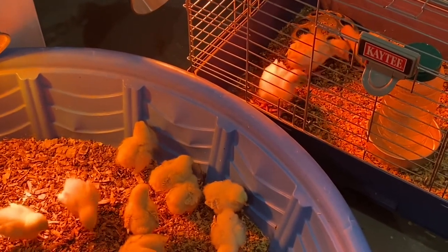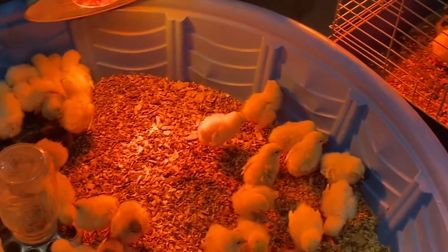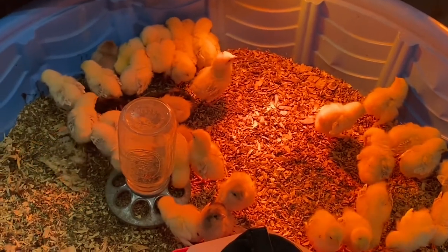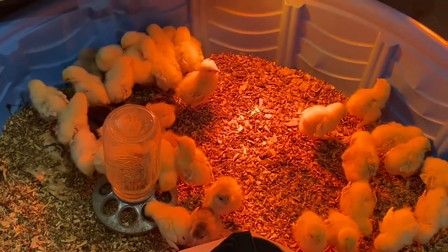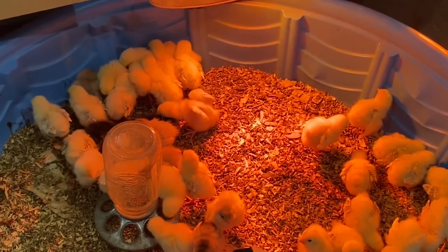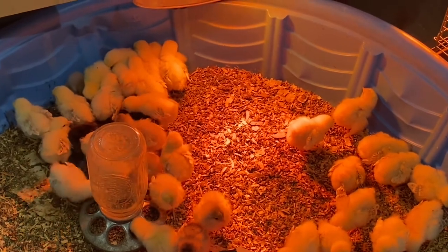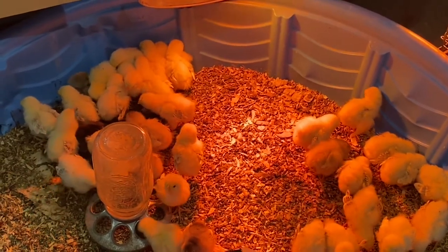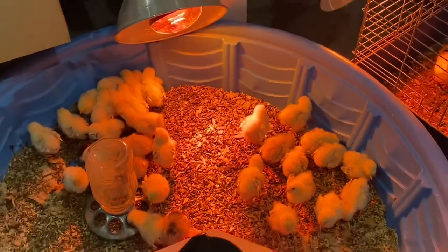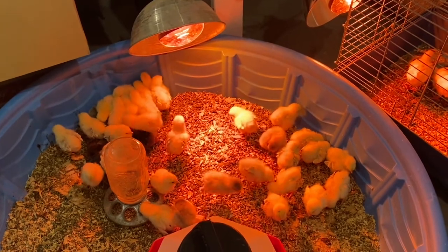What are y'all doing over there? I hope you enjoyed the chick cam update. We will see you again tomorrow.